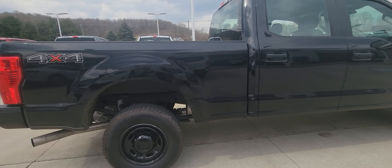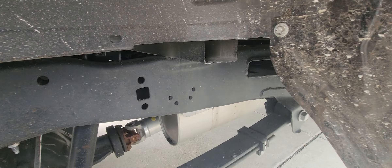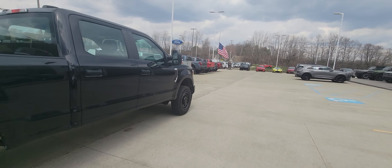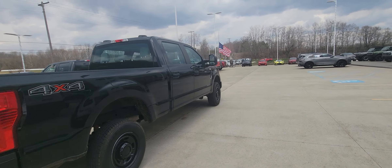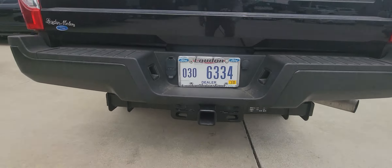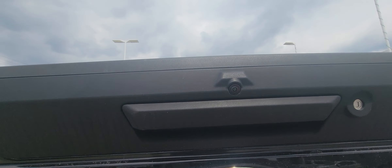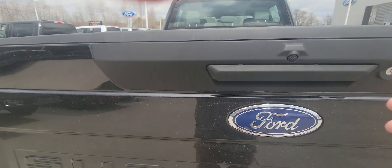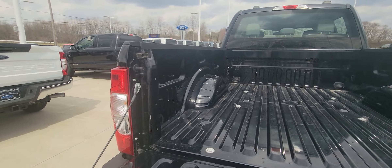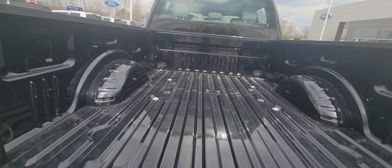Definitely just a nice overall truck. Not abused — like I said, it hasn't even hardly been driven. Got your tow package here. Does have a backup camera. Locking tailgate. No scratches in the bed whatsoever. Unbelievable.